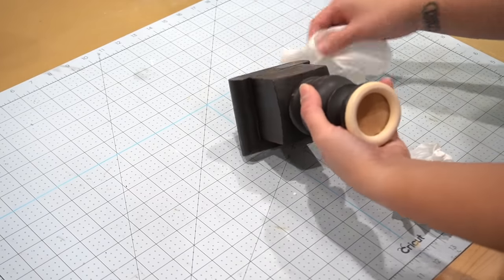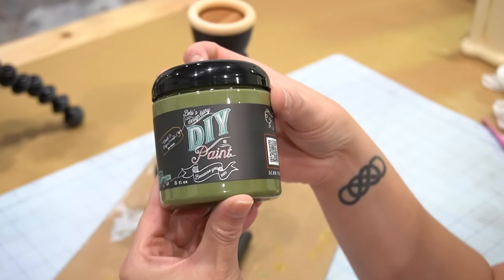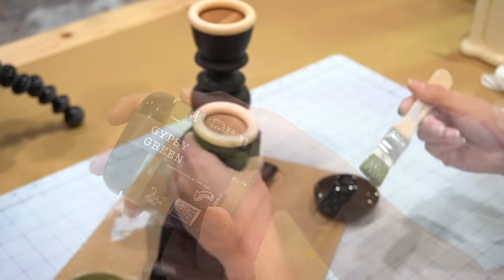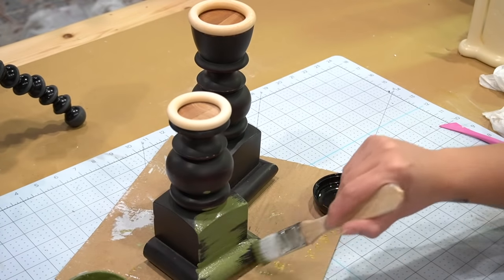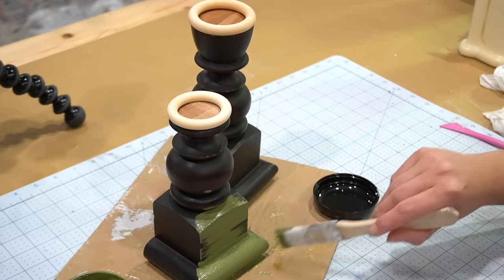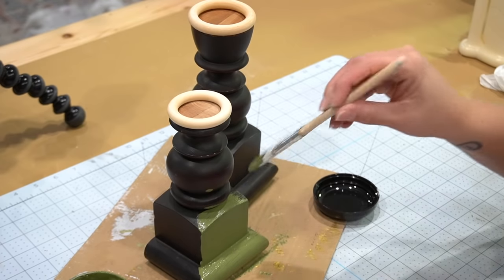Once the wooden pieces were adhered, I gave the candlesticks a good cleaning and then it was ready for paint. I'll be using DIY paint in Gypsy Green. If you don't know much about DIY paint, it is made of all natural ingredients, made right here in the United States, it is highly pigmented because it is clay based, and it has no acrylic or latex in it.